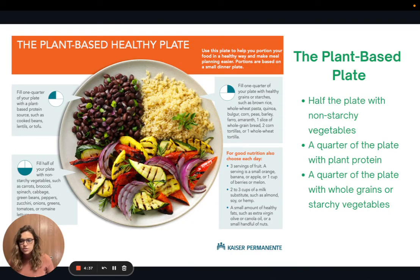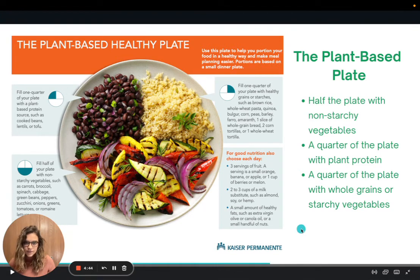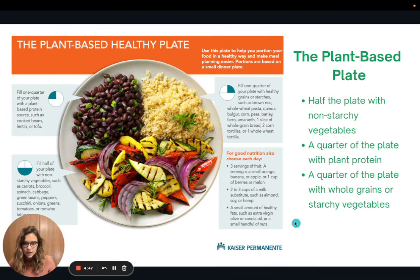I want to introduce you to another visual aid that's my favorite — the plant-based healthy plate by Kaiser Permanente. The idea is to fill half the plate with non-starchy vegetables, a quarter of the plate with a plant-based protein, and then the other quarter with a grain or starchy vegetable. Each day it also recommends including three servings of fruit, some plant-based milk such as almond or soy, and a small amount of healthy fats like nuts or olive oil. This is a great visualization of how to build a balanced meal at the dinner table.